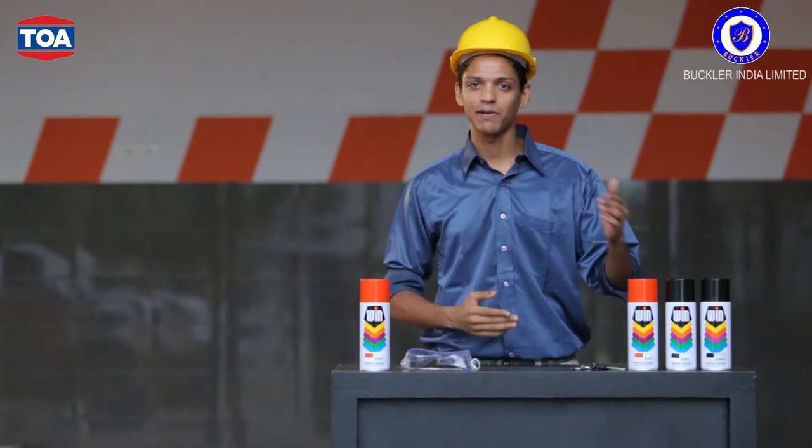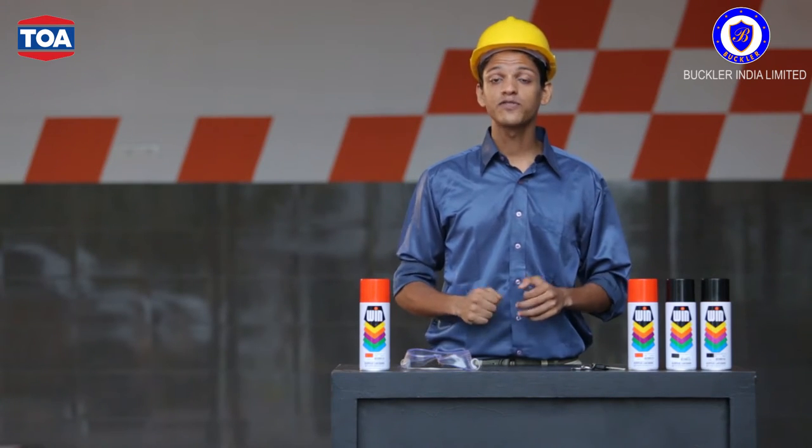WIN is fast drying, weatherproof, glossy and has a durable finish, housed in an easy-to-use spray paint can. WIN comes from the global brand TOA.